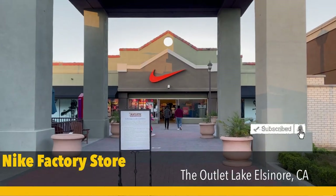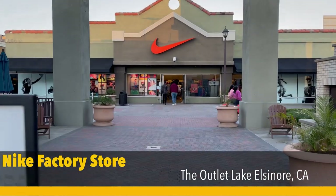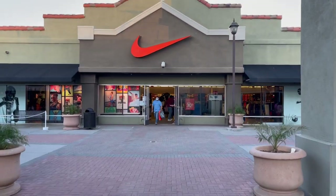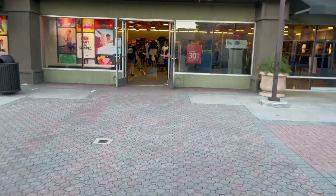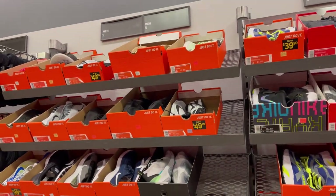All right guys, back at Lake Elsinore Outlets going to the Nike Factory Store. It's been a minute since I've been here — roughly about four months since Labor Day when I picked up those laser orange. Looks like 30% off clearance, all right let's go see. So we're at the hash wall at the men's sizes.